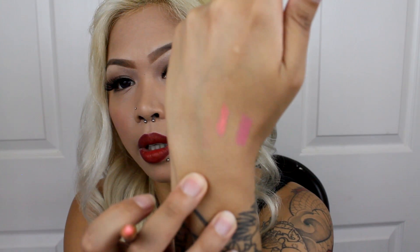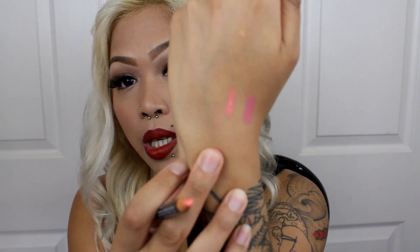The next color I got is Tangerine. This is for all my orange lipsticks — like nude oranges. It's a very light orange. It comes out very vibrant on my hand. That's Tangerine.